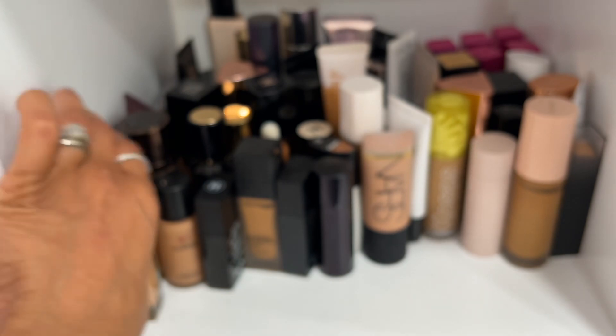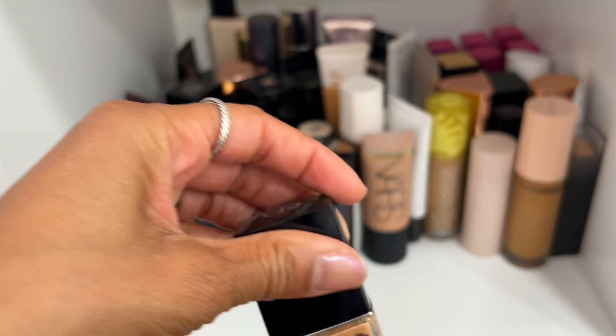Dior Backstage Face and Body Foundation in shade 4N — so beautiful, definitely keeping this.